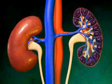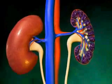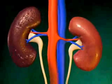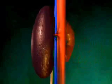When 85 to 90% of kidney function is lost, the term end-stage kidney failure is used, and kidney dialysis or transplant becomes necessary.